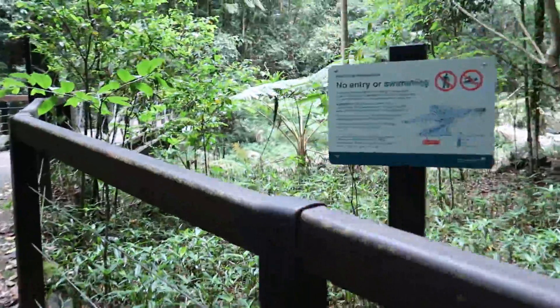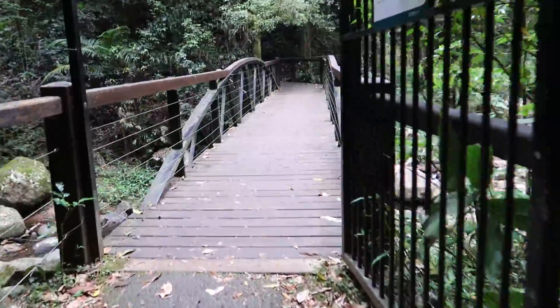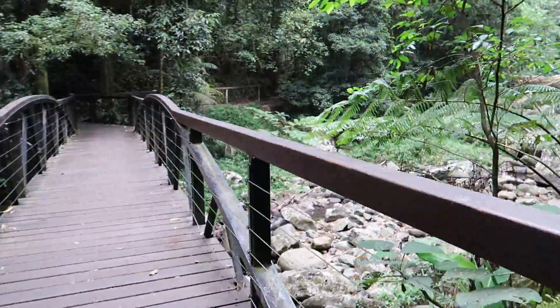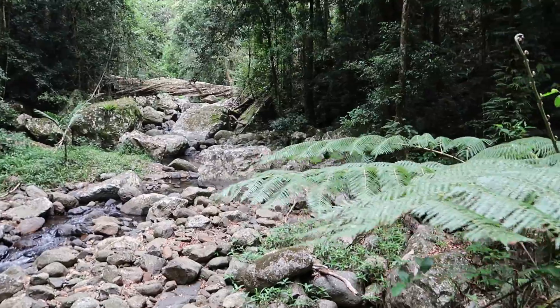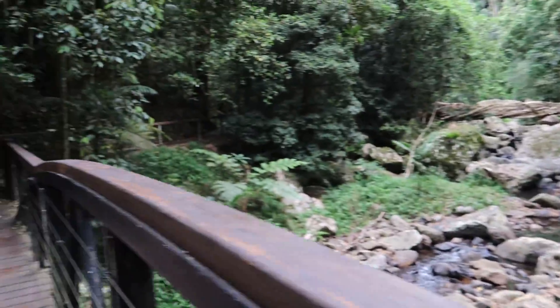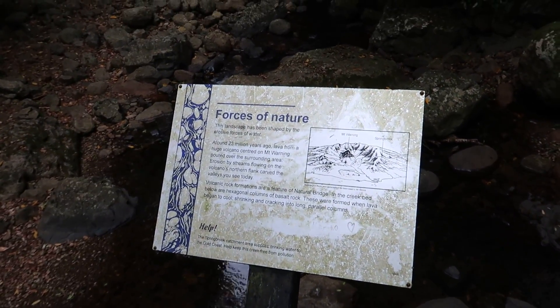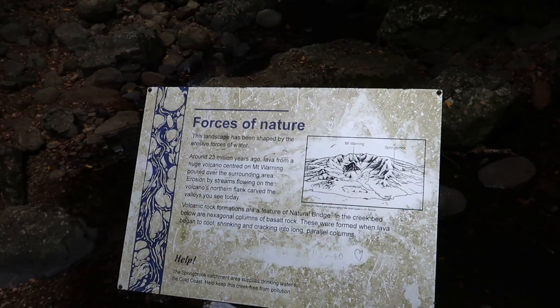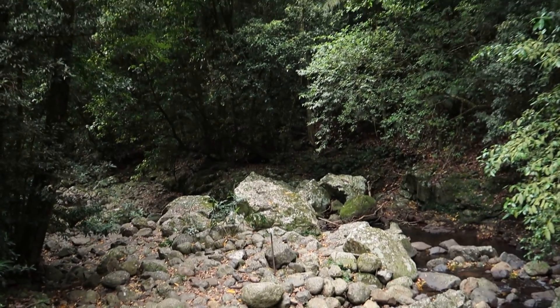No entry or swimming. We're at a glow-worm cave now. This is all volcanic rock.